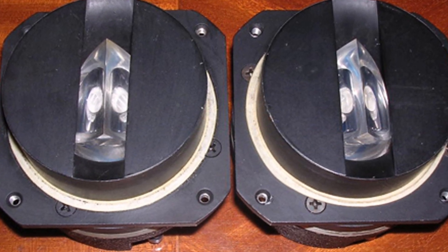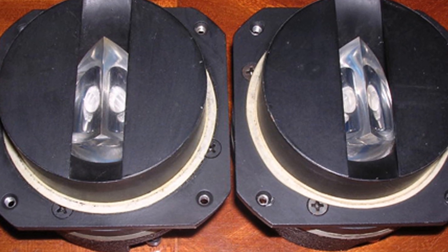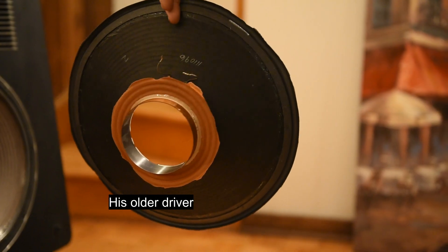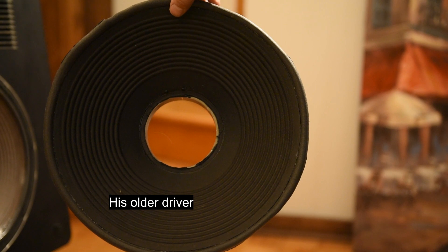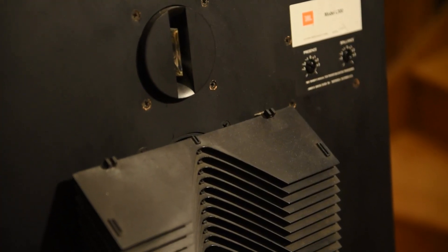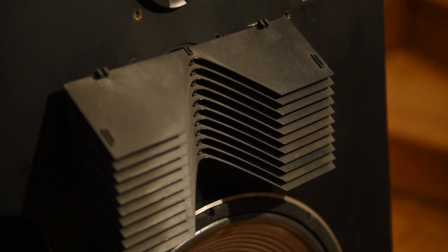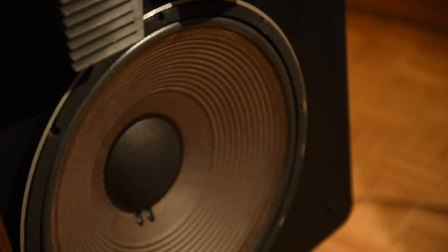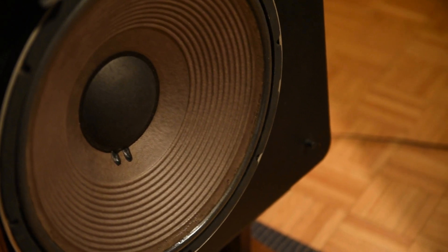Tony, what do you like about your system and why did you build it this way? Looking at these big drivers, I expected to be overwhelmed by bass — but it's not like that at all. Everything is cohesive and balanced. And there's a horn midrange in there too, plus the JBL 077 compression tweeter — it's a very different sound, quite special.